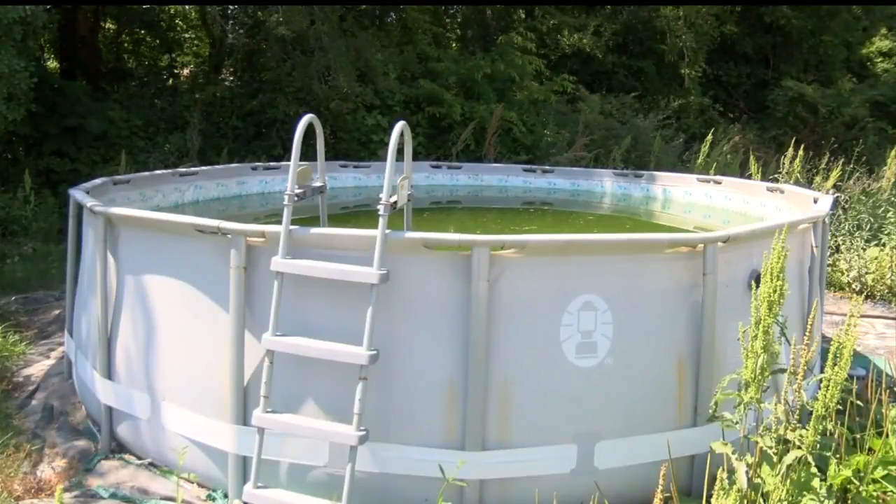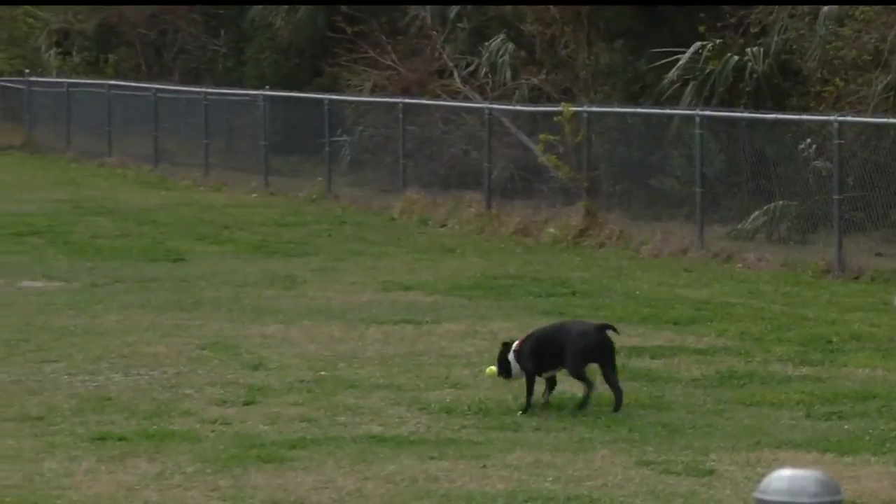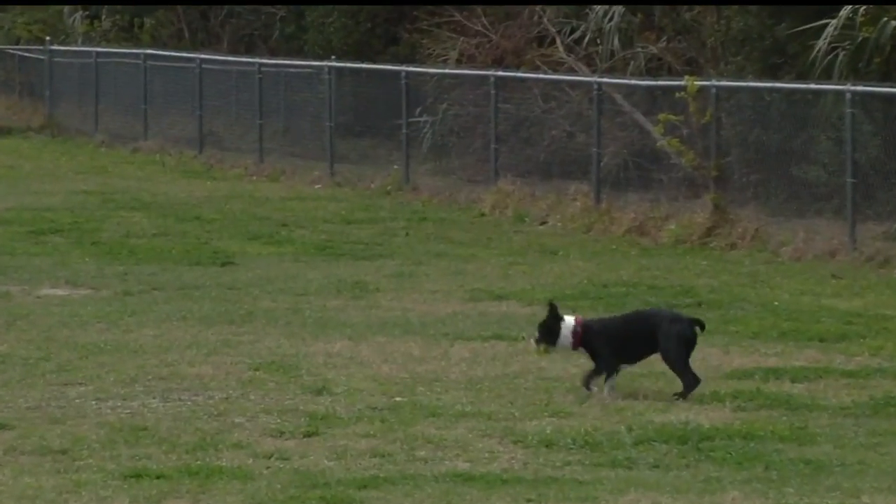The biggest key is dumping standing water, which could accumulate in toys, pet dishes, and potted plants. We probably could be better about it. I do have some planters — we have an irrigation system that waters, and then the water sometimes sits in the bottom of the planter tray. I should probably be better about emptying those out more regularly.